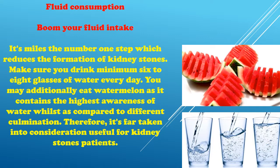Increase your fluid intake. This is the primary step that reduces the formation of kidney stones. Make sure you drink a minimum of six to eight glasses of water every day. You may also eat watermelon, as it contains the highest concentration of water compared to other fruits, and is therefore considered beneficial for kidney stone patients.